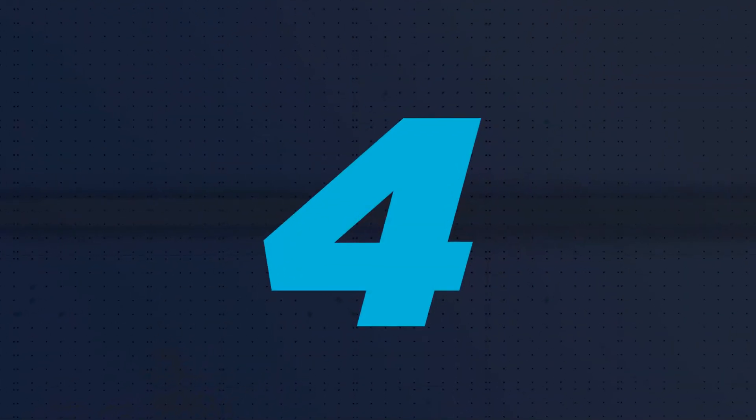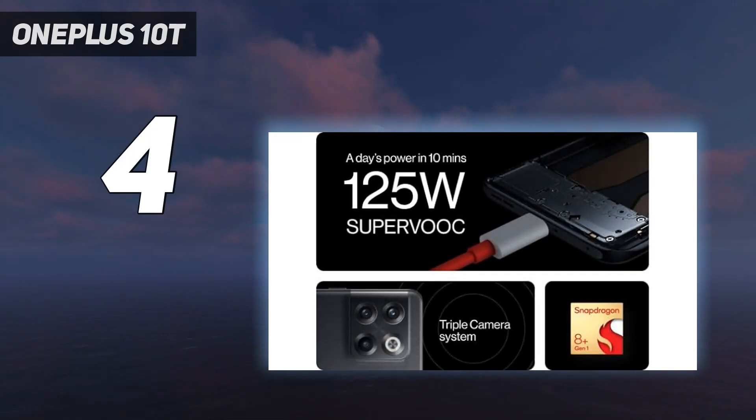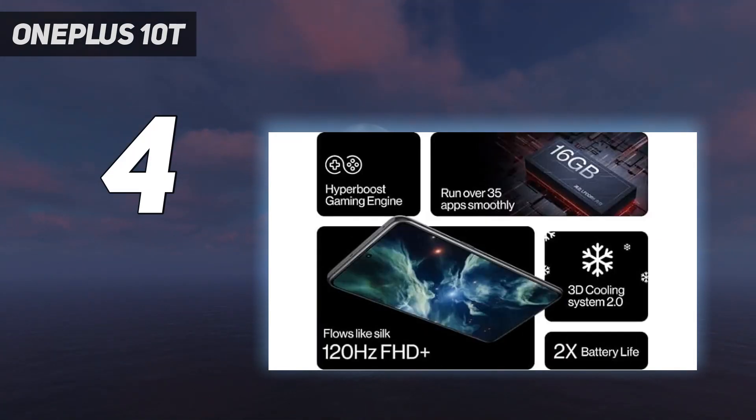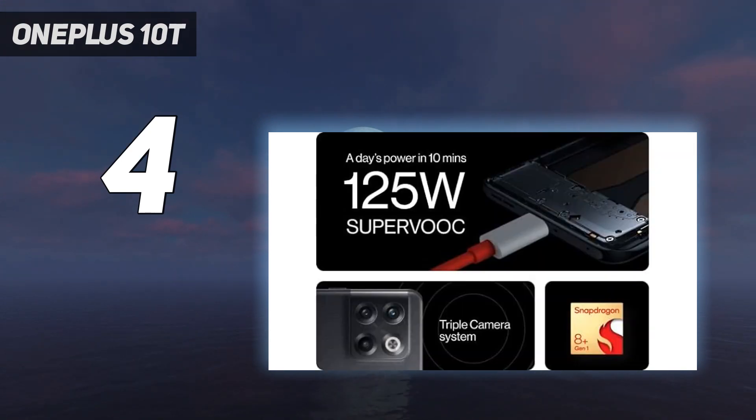Coming in at number 4: the OnePlus 10T. If you're after a speedy phone with capable cameras that doesn't demand a premium price tag, then the OnePlus 10T, a worthy mid-range Android phone, could be for you. This phone had an unduly high starting price at launch, but in 2024 it's become a much more affordable proposition.